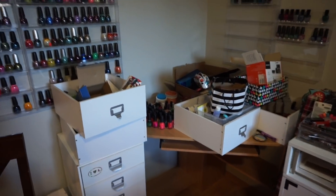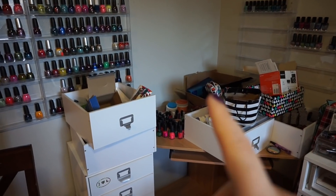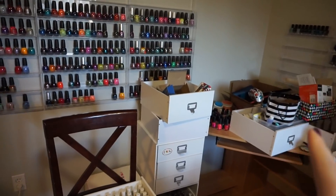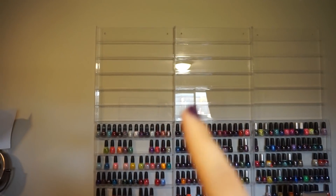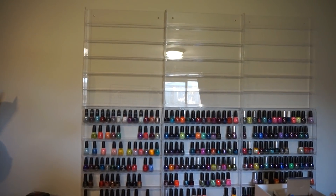This desk will be less for nail art and maybe just for everyday painting or things like that, or just another extra workspace. And then there'll be, I think, a stair step rack. So up here, I plan on putting Color Clubs and Zoyas, but I'm not really sure how much I have of both, so we'll just see what happens.